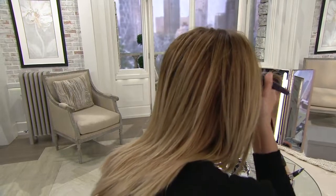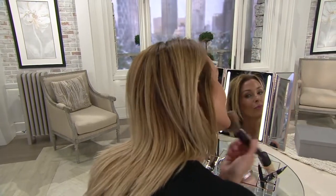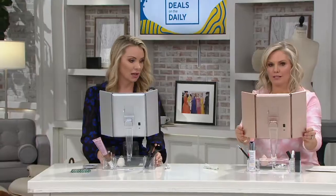The rose gold is last call — oh, it's gone. Now we have one color. We've got the silver left, with 500 remaining in silver, just to let you know how quickly these are going.